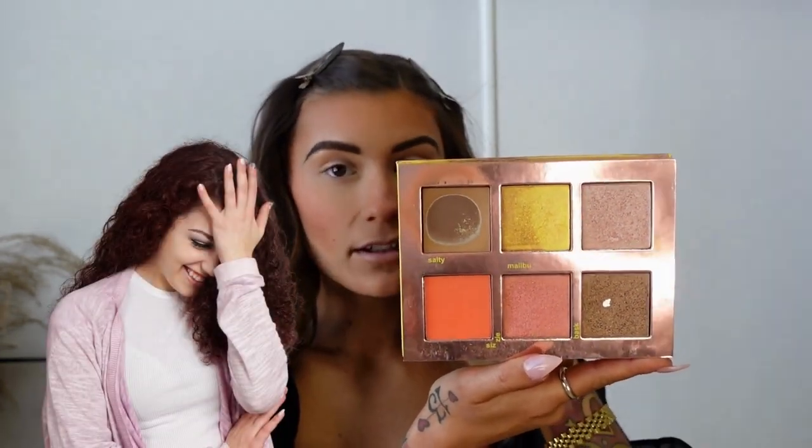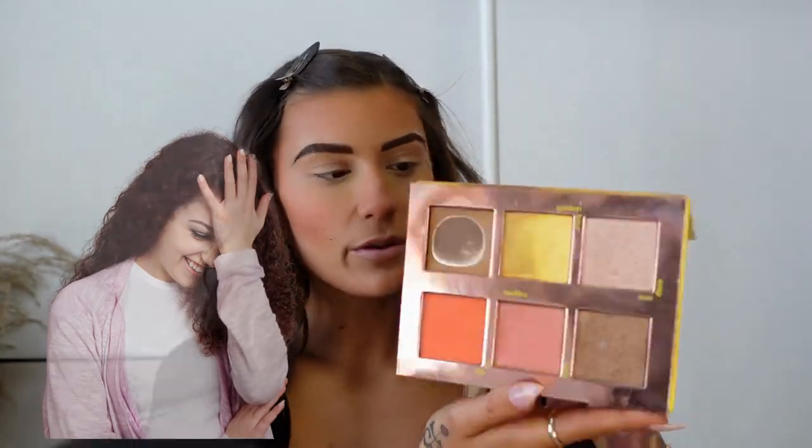For highlighter I wanted to use like a pinky-purple kind of highlighter. I do have a nice pink one from this Lime Crime Sun Kissed Face Palette — I'm thinking of using that pink shade in the top corner.